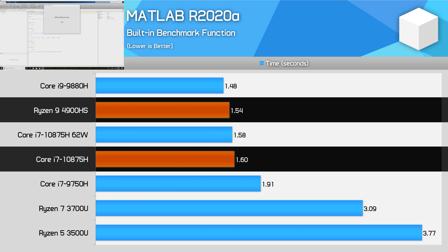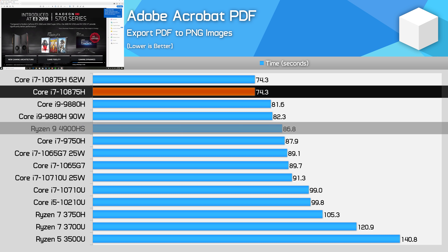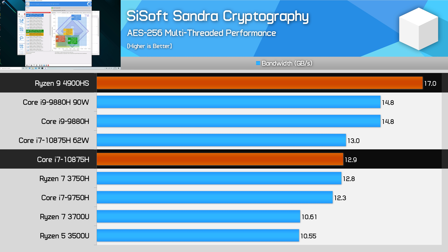Acrobat PDF exporting is an easy win for the Core i7-10875H, blasting through this single-core test in record time thanks to a combination of large cache size and high frequencies — this is one of the worst results for Ryzen, which just can't match the burst speed Intel is offering for this export-to-image workload. However, this completely flips for AES-256 cryptography. CSoft's Sandra shows the 10875H slotting in between the 9880H and 9750H for cryptography bandwidth, but well behind the Ryzen 9 4900HS. For encryption or decryption tasks, Ryzen CPUs should be able to finish ahead.